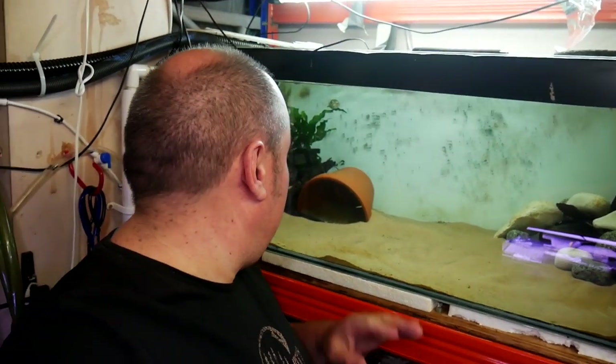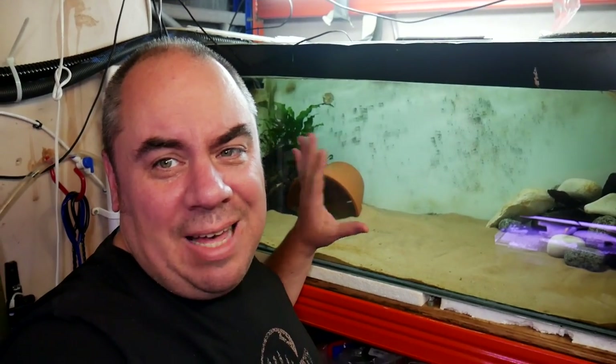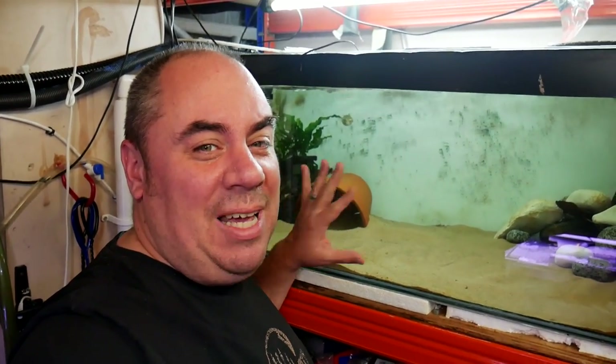So you'll have seen this before if you've been to the channel before — this is my Fahaka puffer tank. It's been home to many things in the past, but at the moment it's a Fahaka puffer and a black ghost knife fish.